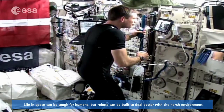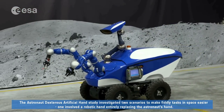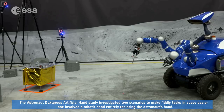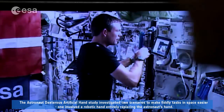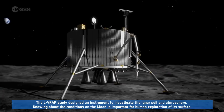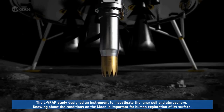Life in space can be tough for humans, but robots can be built to deal better with a harsh environment. The astronaut Dextris Artificial Hand study investigated two scenarios to make fiddly tasks in space easier. One involved a robotic hand entirely replacing the astronaut's hand. The ELVRAP study designed an instrument to investigate the lunar soil and atmosphere.